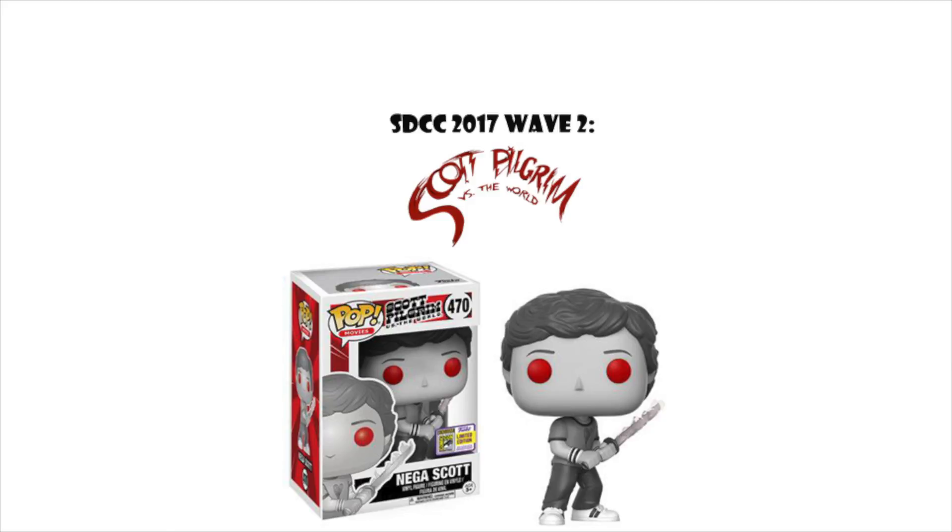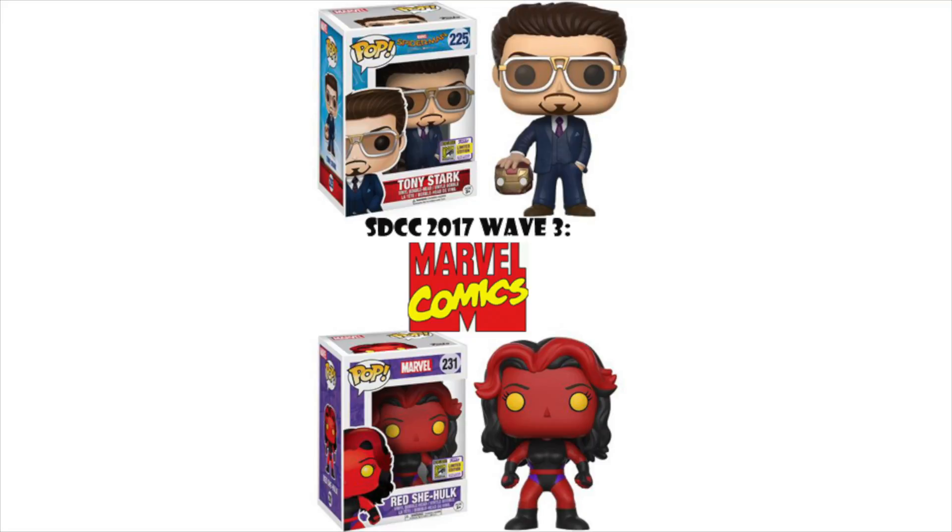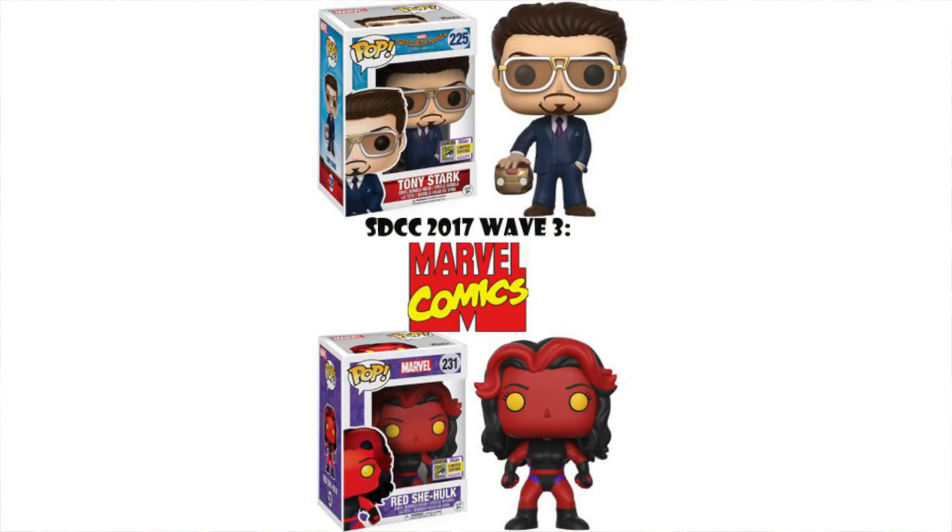Wave three is Marvel. I have two favorites. We have Tony Stark from Homecoming, holding the Iron Man helmet — it's kind of a mini Iron Man helmet. Funko's been doing this a lot with some pieces, and I'm personally a fan, some people aren't too happy with it but I love it. My second favorite from this wave is the Red She-Hulk. Some people don't seem to be receiving this one very well, but I love it. I need it in my collection.